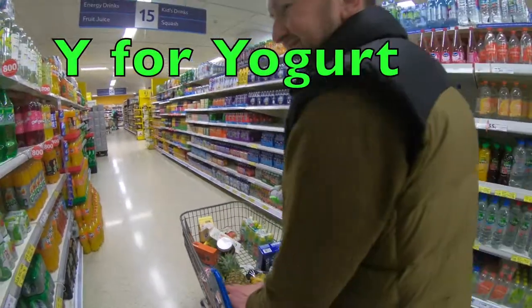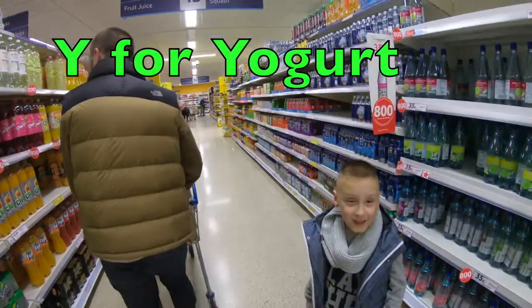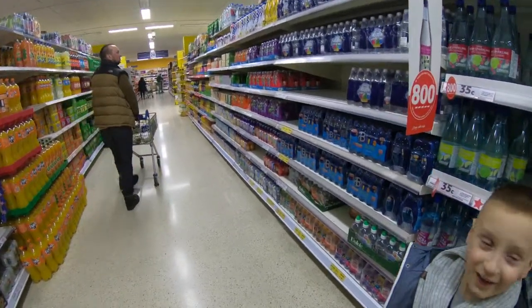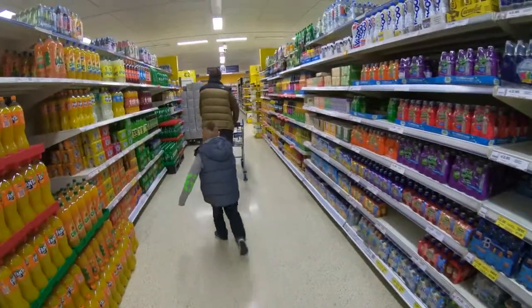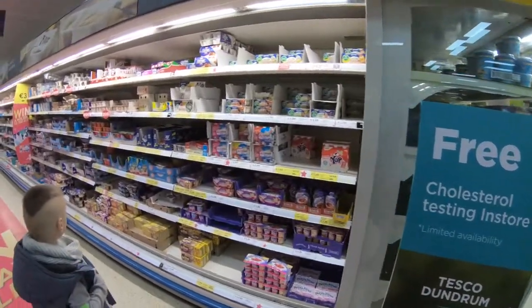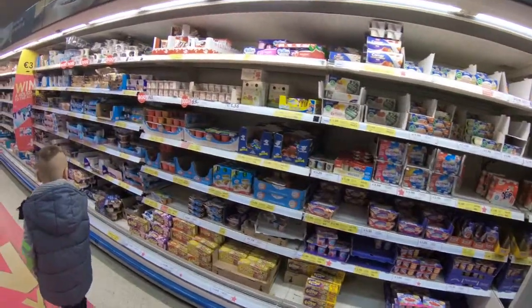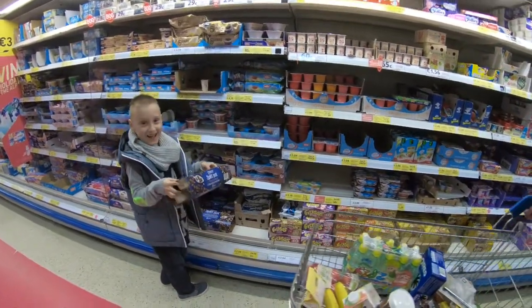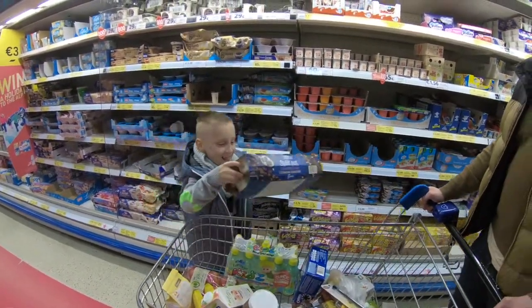Next letter is Y for yogurt. Let's go get a yogurt. Come on, you choose the one — I know which is your favourite. Here are all the yogurts — you can choose yogurt drinks or yogurt. Maybe the smaller one?